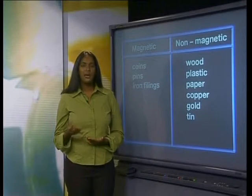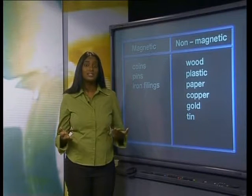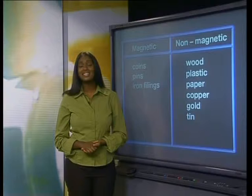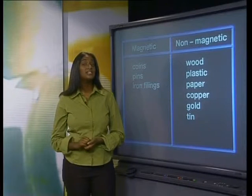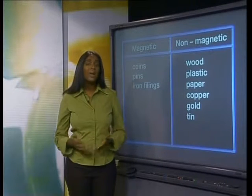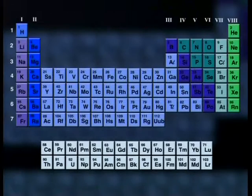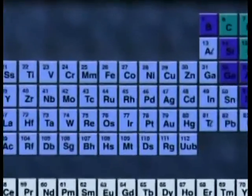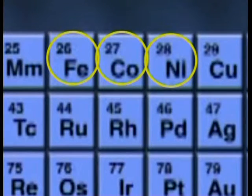Many people are surprised by these observations because they think that all metals are magnetic. Clearly, this is not true. I'm pretty sure that your tests led to very similar observations. So, which elements are magnetic then?